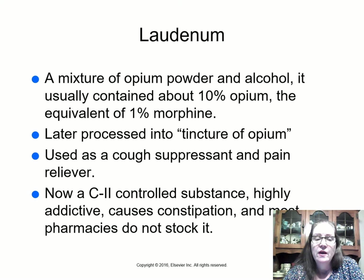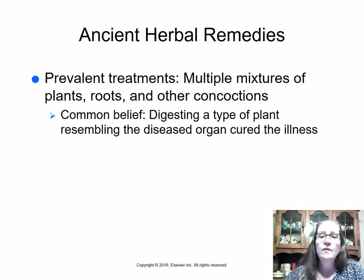Laudanum is used as a cough suppressant and pain reliever. It is now a C2-controlled substance, highly addictive, causes severe constipation, and most pharmacies don't stock it. In fact, probably the second most common thing dispensed in hospital pharmacy are laxatives, because most heavy-duty pain medications cause constipation.